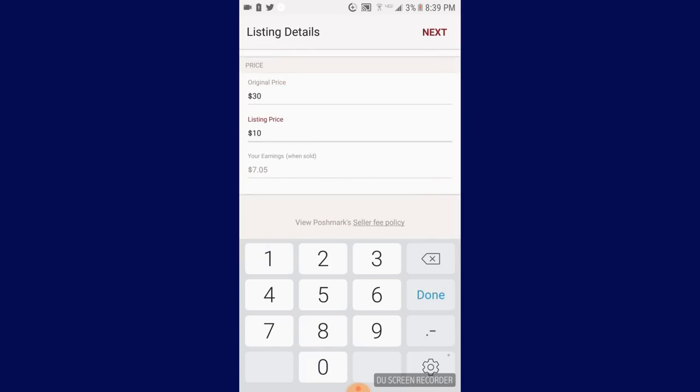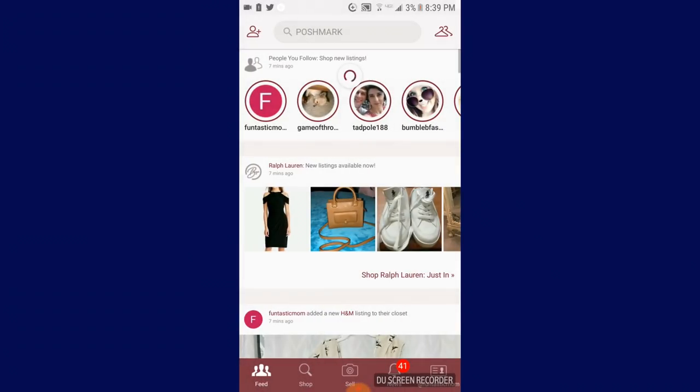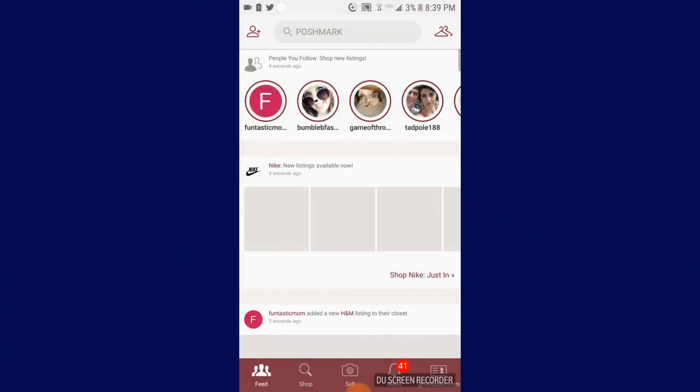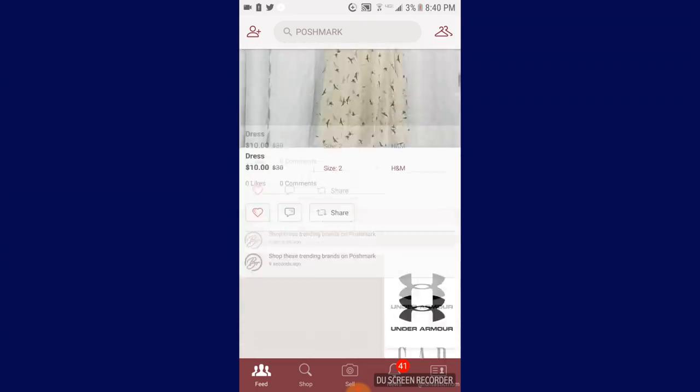I'm going to put ten dollars. And then next. And there you go — your item is uploaded. And then you just press list. Super, super simple. And now it is in my closet. And then I can just keep on shopping.